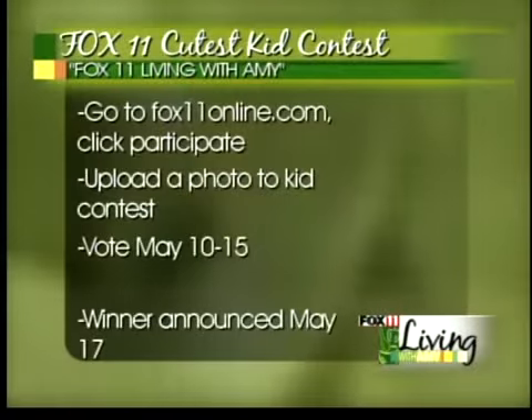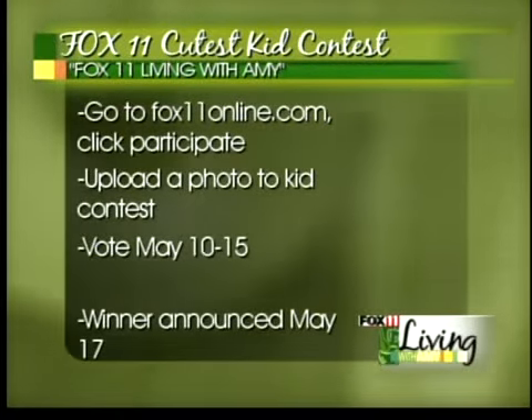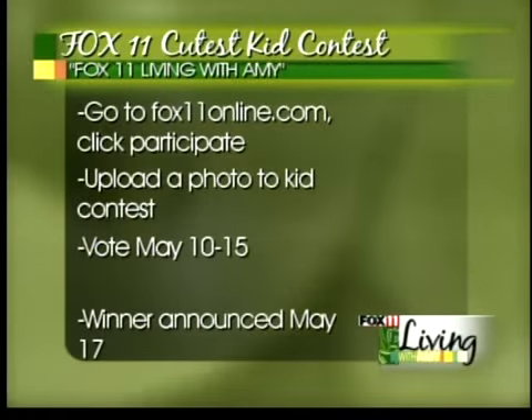All right, one more thing we need to tell you about. Speaking of babies, do you have a really cute one? A cute child, cute grandchild, niece, nephew? We are looking for pictures of the cutest kids. It's our Fox 11 Cutest Kid Contest. And we've gotten bunches and bunches of pictures, but we need more.